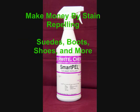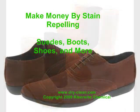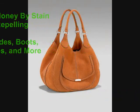Would you like to make more money by offering a new and valuable service that would benefit your customers? Your customers today are wearing suede boots, shoes, skirts, and jackets, as well as expensive purses and bags.